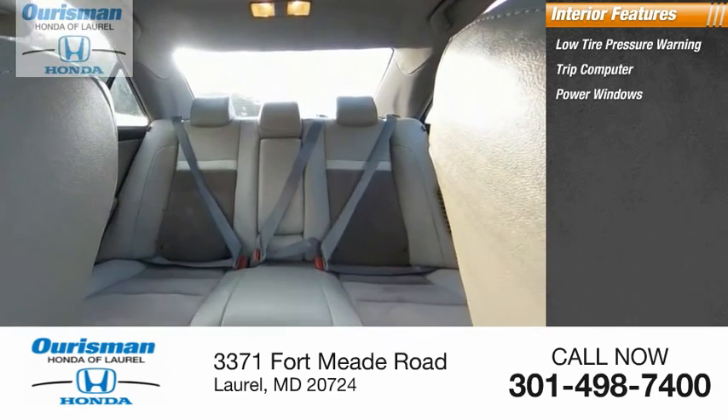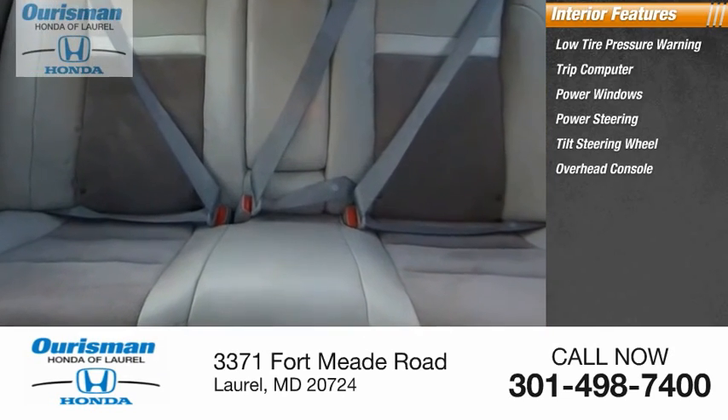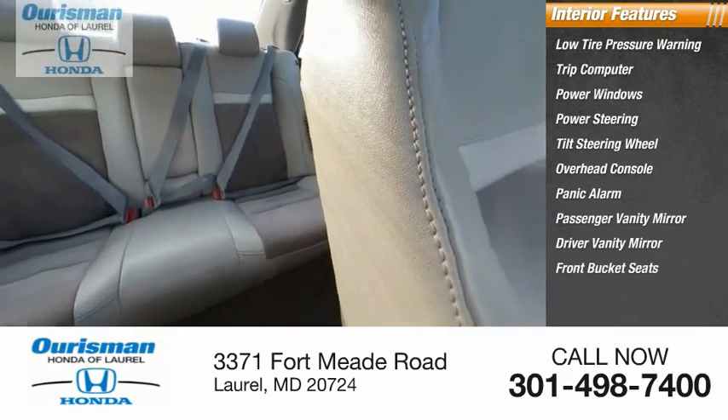Inside you'll find low tire pressure warning, trip computer, power windows, power steering, tilt steering wheel, overhead console, panic alarm, passenger vanity mirror, driver vanity mirror, and front bucket seats.